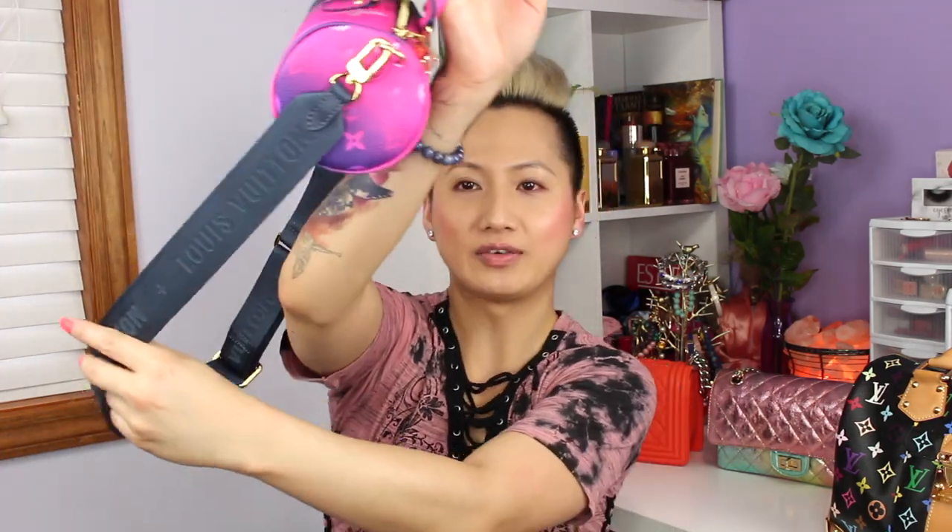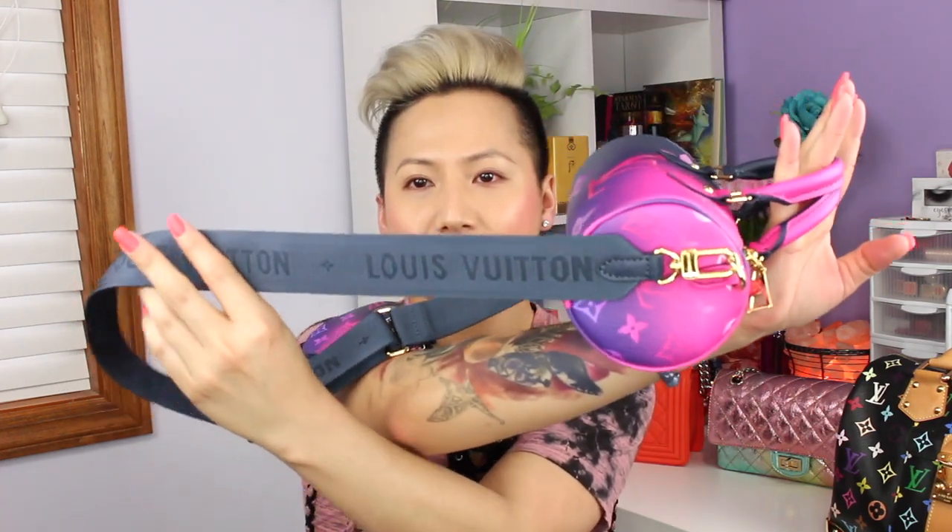And there's this cute little coin purse right here as well. I just love the detailing. On the strap, it has Louis Vuitton embossed or sewn into it. And also the inside is pink with some of the LVs and the flowers and stuff. But I'm already using it.